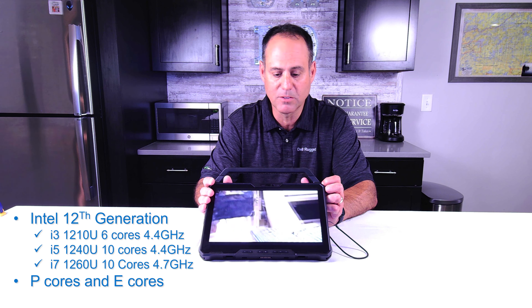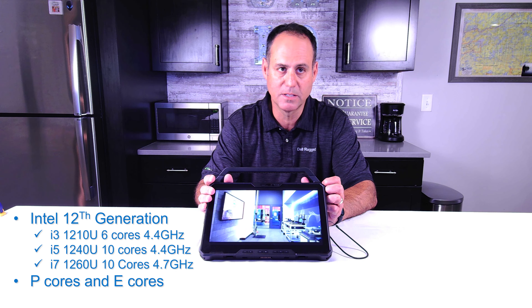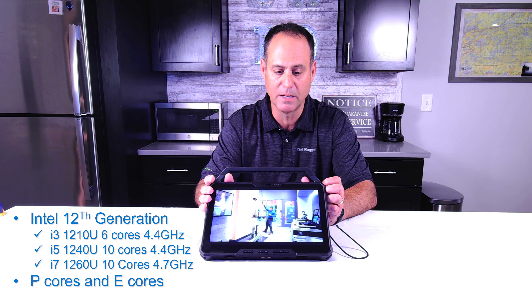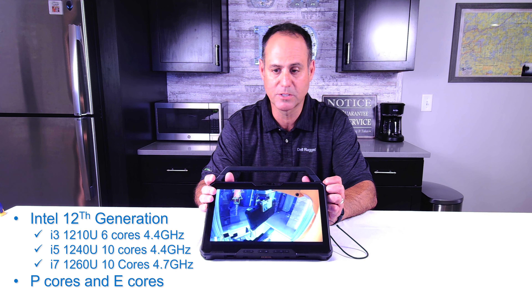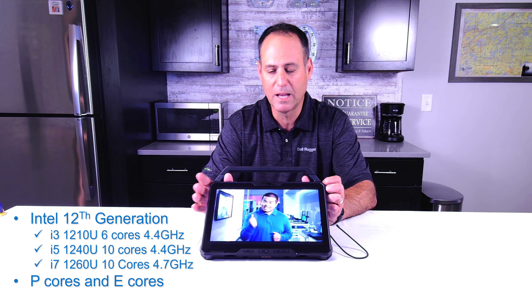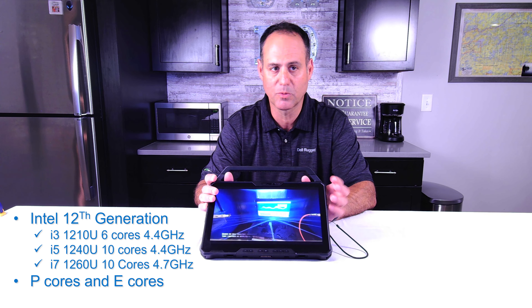There are three versions of the 12th Gen you can get. You can go as low as an i3-1210U with six cores — two performance cores and four efficiency cores — up to 4.4 GHz burst speed. There's also an i5-1240U with four performance cores and six efficiency cores up to 4.4 GHz burst. And there's also an i7-1260U — ten cores total, four performance and six efficiency — with a 4.7 GHz burst rate.